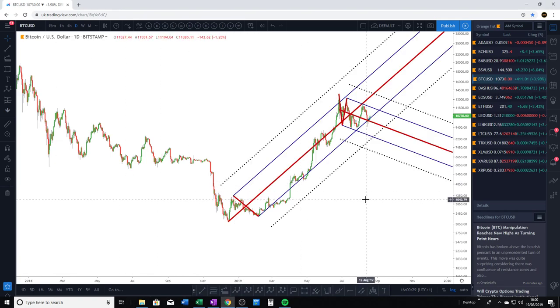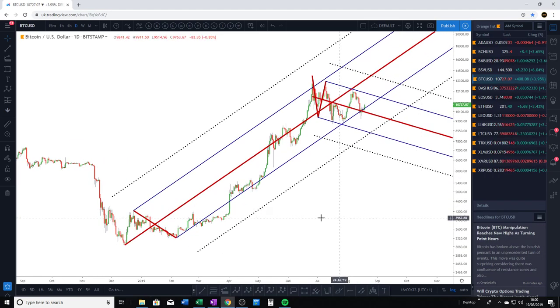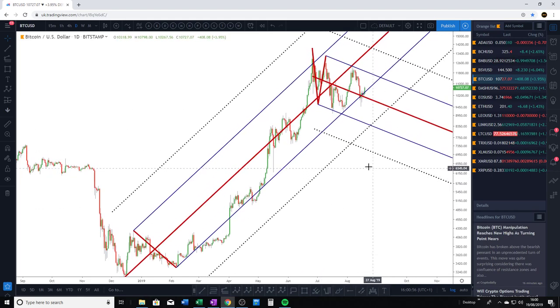So first of all, if you've been watching my channel, you'll know that I've been closely monitoring this major pitchfork. It's drawn using these first two waves. So this is our first pivot, second pivot, third pivot. You can see price is being kept well within this pitchfork at present, and currently we're finding support at this lower median line. We've tested it here and we're still above it right now.